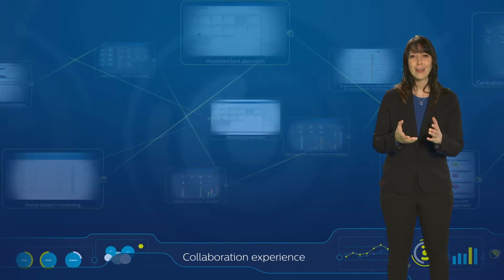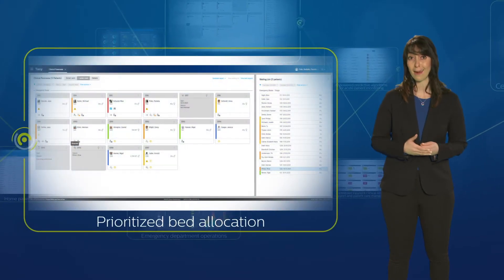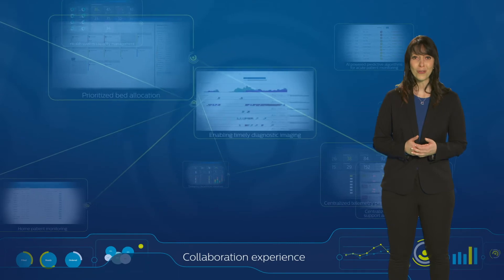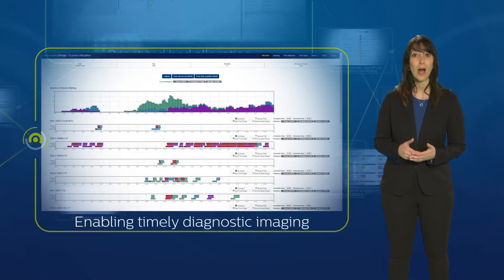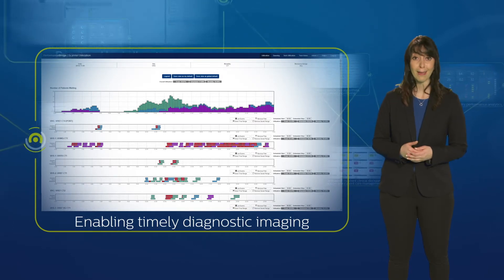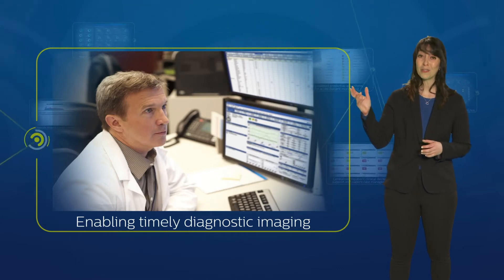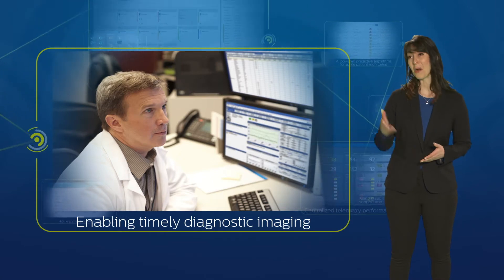Rosa's care history could be pulled up in the EMR to facilitate planning before she even arrived in the emergency department, shortening patient handover time. The remote team also had a real-time view of imaging room utilization, helping to manage workflow and enabling timely diagnostic imaging. With bi-directional audio-video, the attending physician can hold a telehealth consultation with a remote specialist — in Rosa's case, a cardiologist — to finalize the patient's care plan.